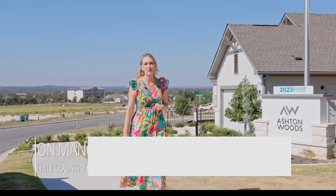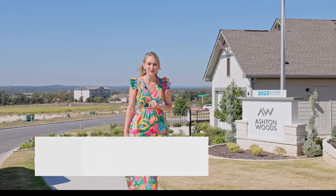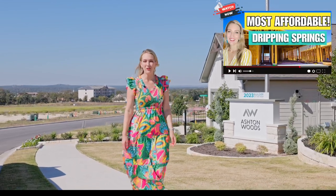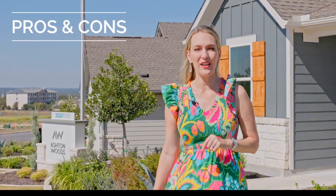If you've been looking for an affordable neighborhood in Dripping Springs, Cannon Ranch could be the perfect opportunity for you. I recently did a video about the three most affordable neighborhoods — Cannon Ranch, Big Sky Ranch, and Heritage. In this video, I'm going to break down the pros and cons of Cannon Ranch and how it compares to the other two.